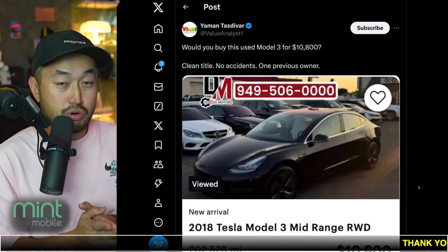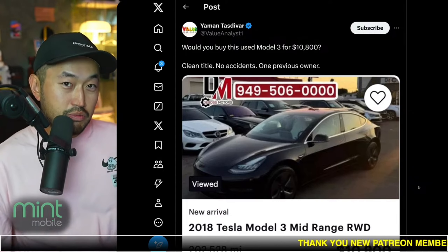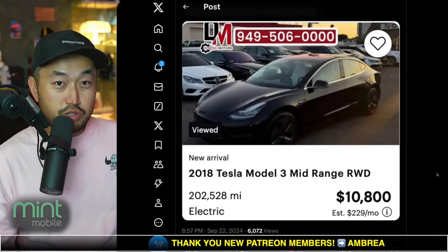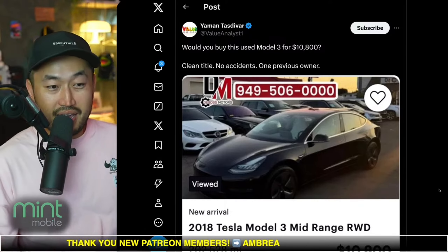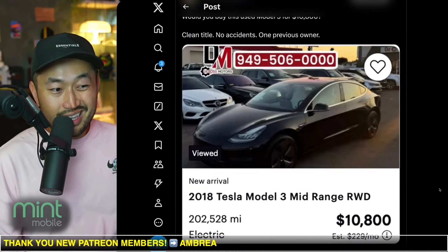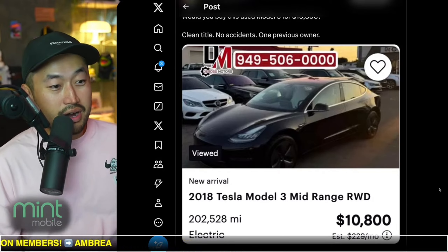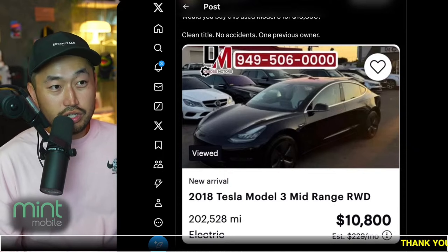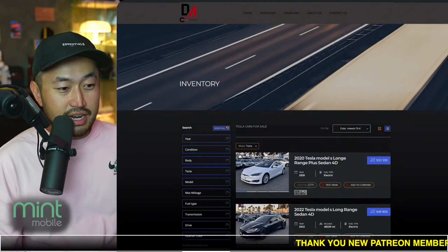If you're going to buy something like this, I'd strongly recommend buying some sort of aftermarket warranty. Would you buy a battery-only warranty on a vehicle like this? Comment down below — yes or no — and how much you would pay for a monthly warranty on a vehicle of this year and mileage, because at 202,528 miles there is definitely no factory warranty or factory battery and drivetrain warranty remaining.